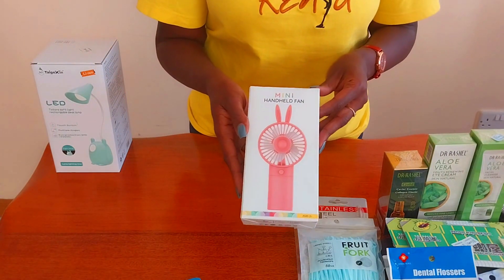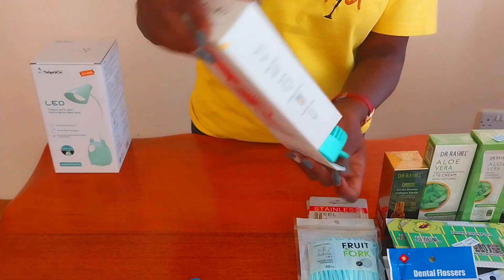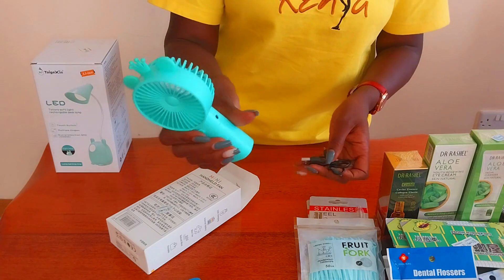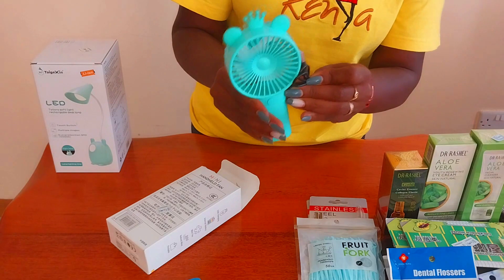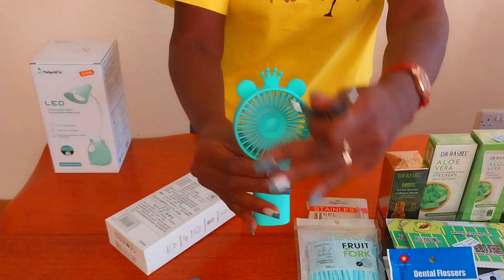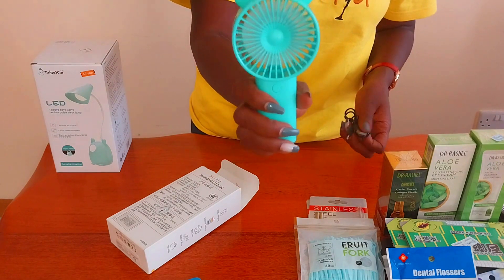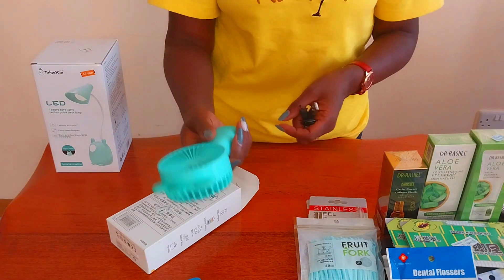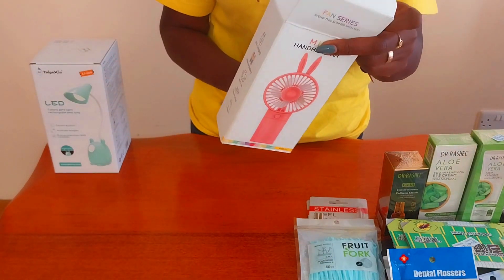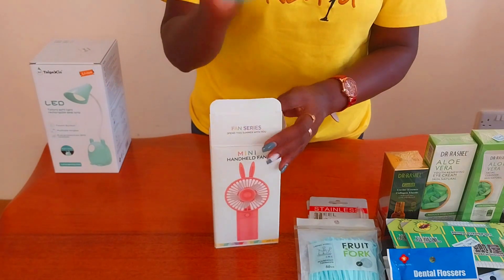I got myself a mini handheld fan — I've been seeing many ladies walking around with these, especially since it's been very hot in Kenya. You charge it just like your phone using this charger port here, and once it's fully charged you can walk around with it. You can hear the fan going, keeping you cool — whether you're in the office, running errands, or even in church. These are ranging from about 300 to 600 shillings depending on the type.